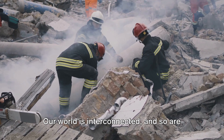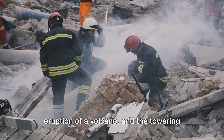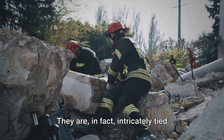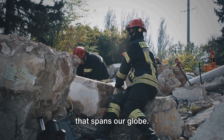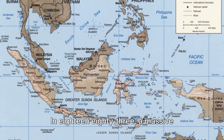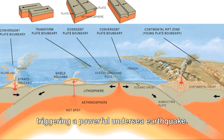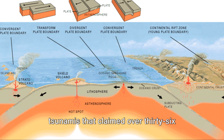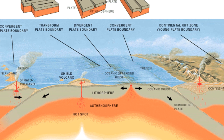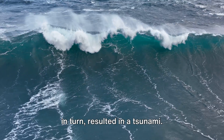Our world is interconnected, and so are the seismic events that shape it. The rumbling of an earthquake, the eruption of a volcano, and the towering waves of a tsunami are not isolated events — they are intricately tied together in a dance of geological activity that spans our globe. Take, for instance, the catastrophic event at Krakatoa in Indonesia. In 1883, a massive volcanic eruption split the island apart, triggering a powerful undersea earthquake. This led to a series of devastating tsunamis that claimed over 36,000 lives and affected coastal communities as far away as South Africa — a clear chain reaction of volcano triggering earthquake, which in turn resulted in a tsunami.